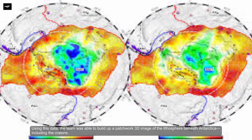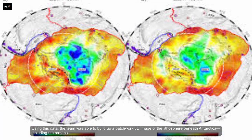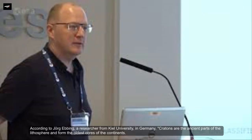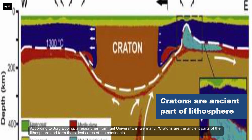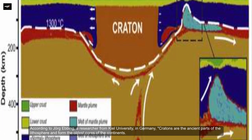Using this data, the team was able to build up a patchwork 3D image of the lithosphere beneath Antarctica, including the cratons. According to George Ebbing, a researcher from Kiel University in Germany, cratons are the ancient part of the lithosphere and form the oldest cores of the continent.